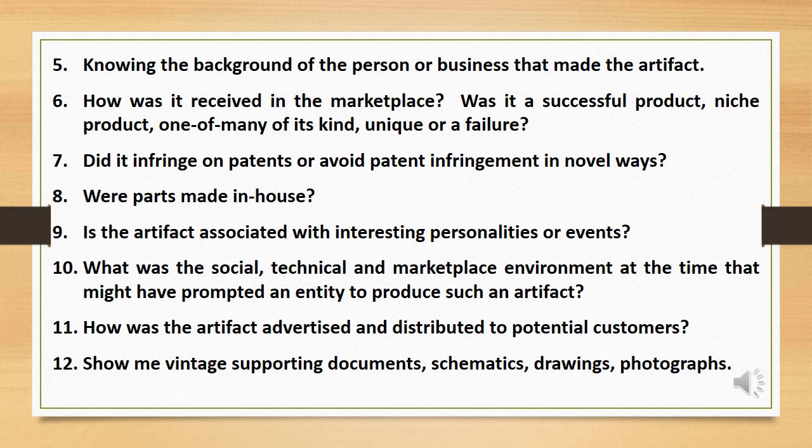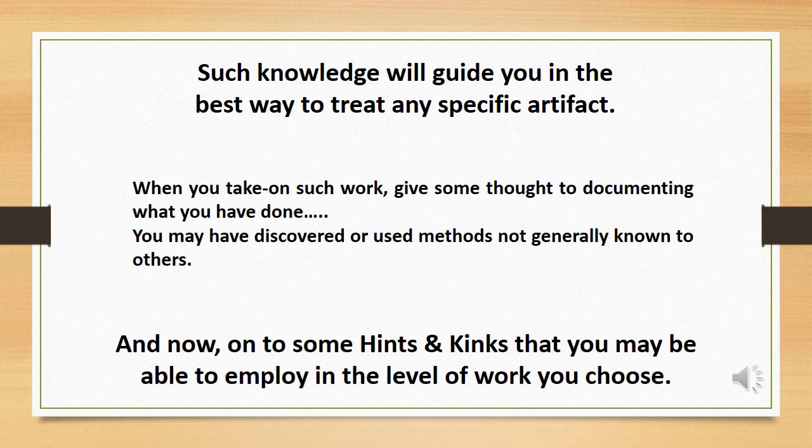Were parts made in-house? Is the artifact associated with interesting personalities or events? What was the social, technical, and marketplace environment at the time that might have prompted an entity to produce such an artifact? How was the artifact advertised and distributed to potential customers? And show me vintage supporting documents: schematics, drawings, photographs, etc. Such knowledge will guide you in the best way to treat any specific artifact.